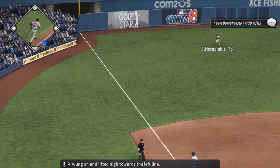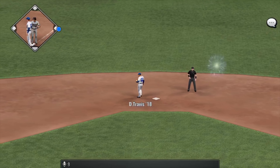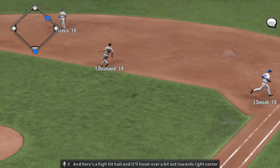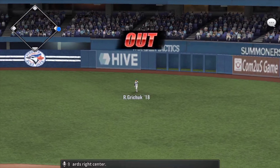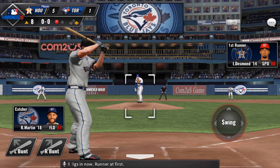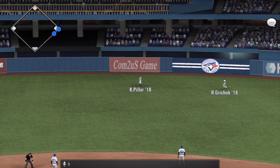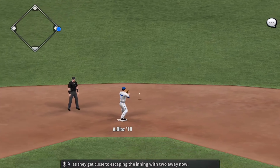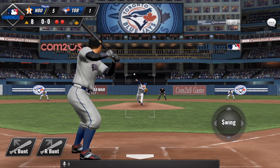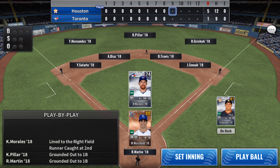Pitch swung on and lifted high towards the left line — he'll have himself a base hit. Here's the third baseman Adrian Beltre — one for three thus far. Here's a high hit ball, it'll hover over a bit towards right center — Grindshot is there and makes the catch for the out. Mike Zunino digs in now with a runner at first. Tapped over the mound and he will record the out, two away now. Aaron Judge will try again — he's one for three. Soaring ball to the right and he will put it away to retire the side.